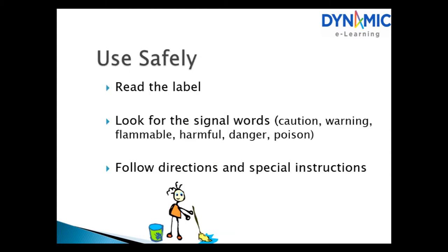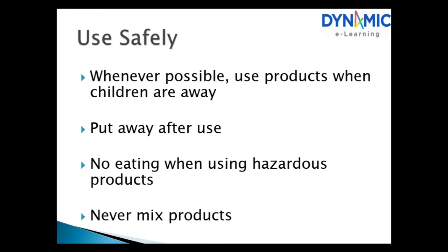Use safely: always read the label and look for the signal words — caution, warning, flammable, harmful, danger, poison. Follow directions and special instructions. Whenever possible, use the products when children are away and put them away after use. No eating when using hazardous products, and never mix products.